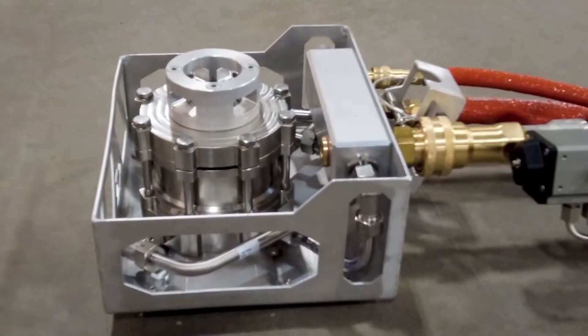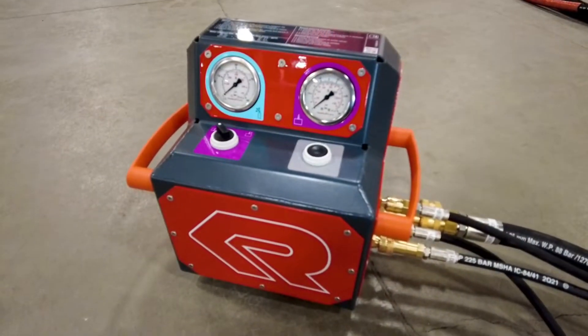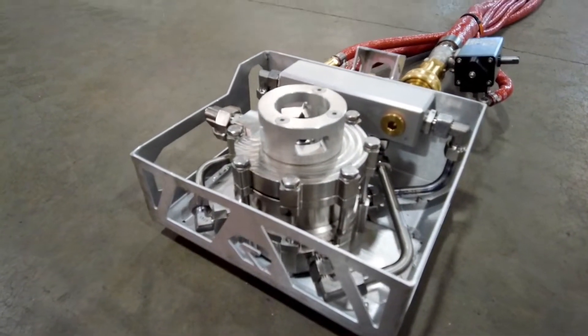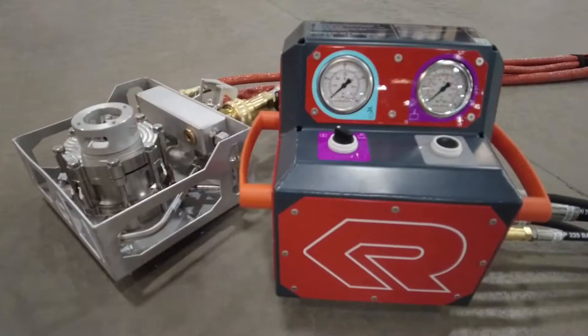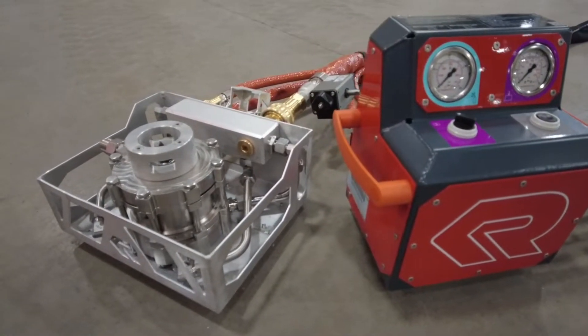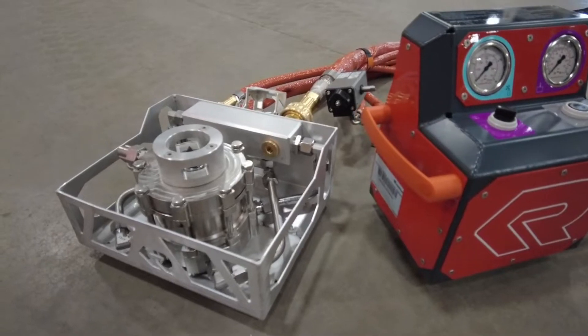The new Rosenbauer extinguishing system for high voltage batteries and electric vehicles is a system for the safe, efficient, and fast extinguishing of lithium-ion based vehicle batteries. The system consists of two main components: the extinguishing unit and the operating unit, which are connected to one another with hoses.